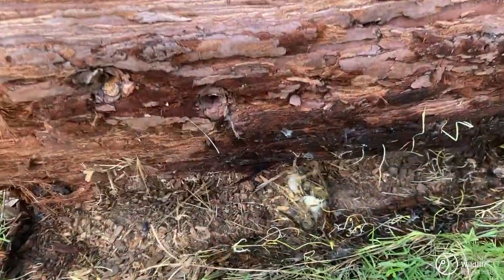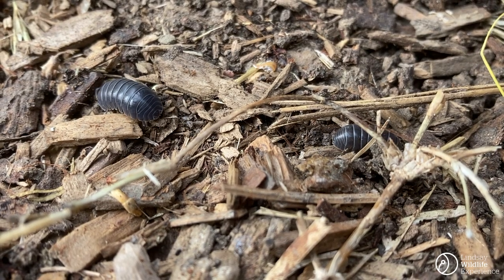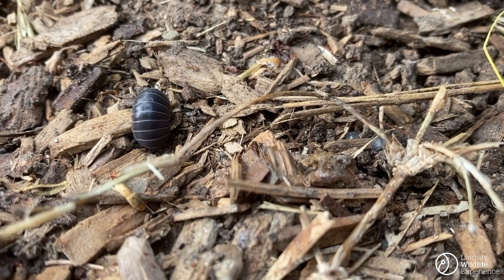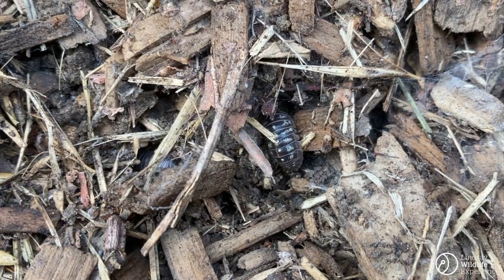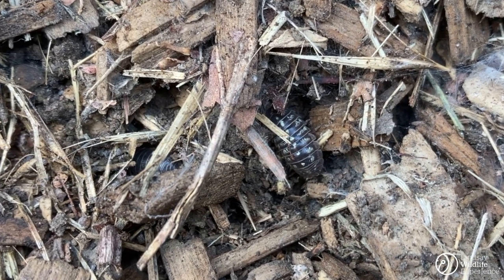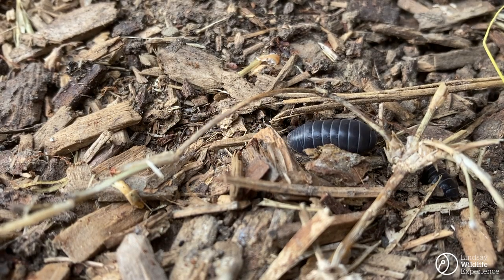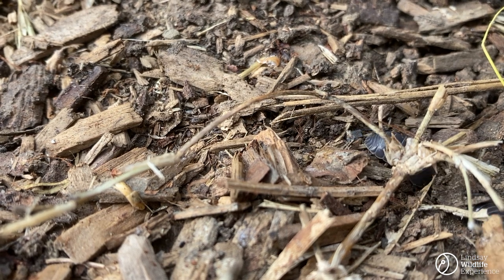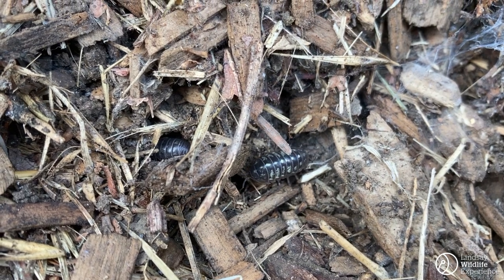The first critters I see right away are familiar ones: pill bugs. Now even though we call them pill bugs, they aren't insects. Believe it or not, they are actually crustaceans, just like crabs and lobsters. Unlike their distant ocean-dwelling cousins, pill bugs are terrestrial, meaning that they live on the land. Despite being terrestrial, they still have gills, meaning that they need to live in moist environments to be able to breathe. This is why we often find them underneath wet logs like the one I'm looking under right now.